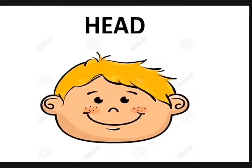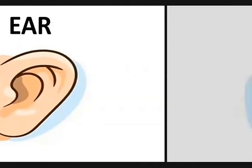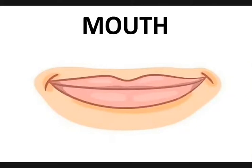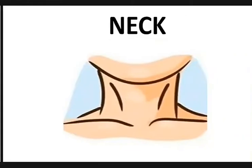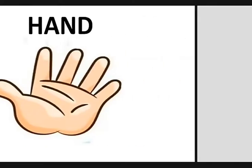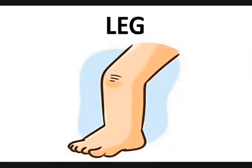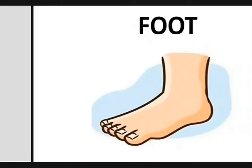Head, Eyes, Ear, Nose, Mouth, Arm, Neck, Chest, Elbow, Hand, Finger, Leg, Knee, Ankle, Foot.